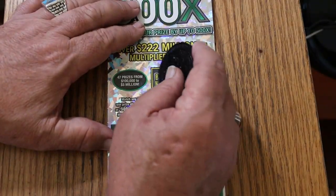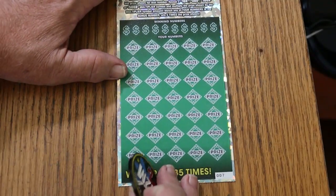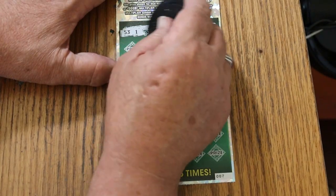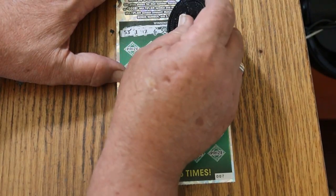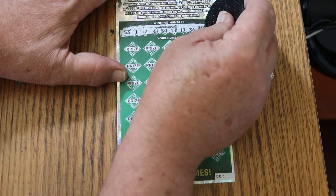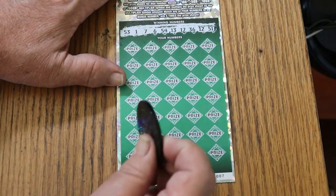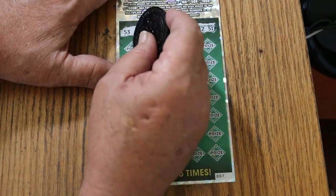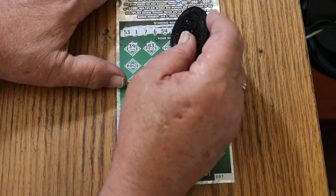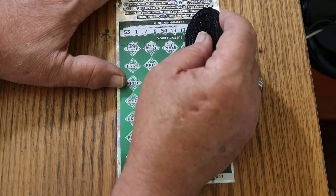Second one — bonus number will be 46 on this one. 53, 1, CJ, 7, 6, 54, 13, 17, 36, 12, and 51. Off we go again: 39, 43, 47, number 6, and we got a match.